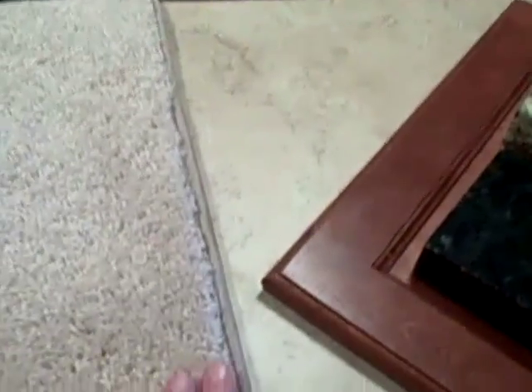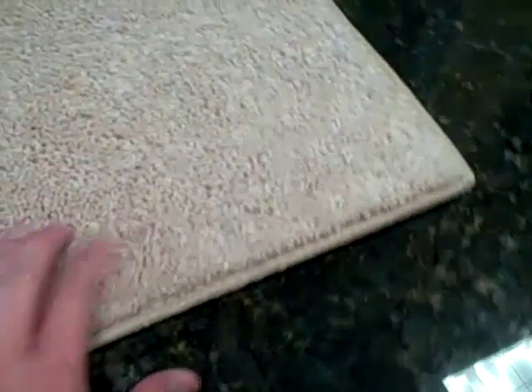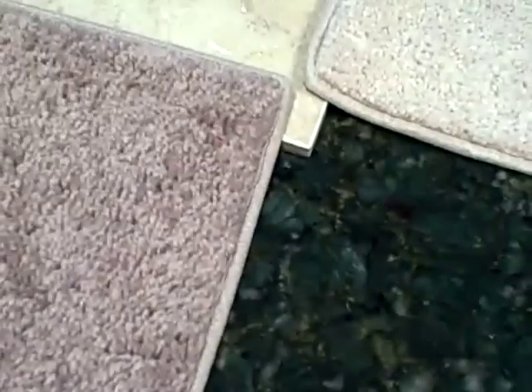I left both carpets here because I think they both go well. It just depends on if you want less of a transition or more of a transition into the bedrooms. Of course, the dark will show less dirt and maybe have less care. But there's also a sheen on the carpet — this one is a little bit shinier. Even if it does look shiny, it's less noticeable because of the color itself.